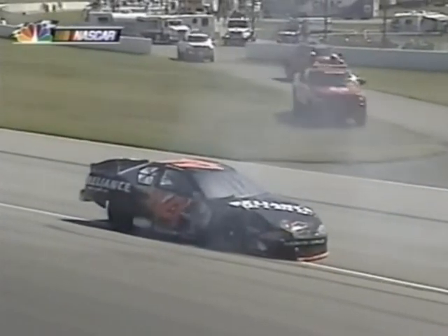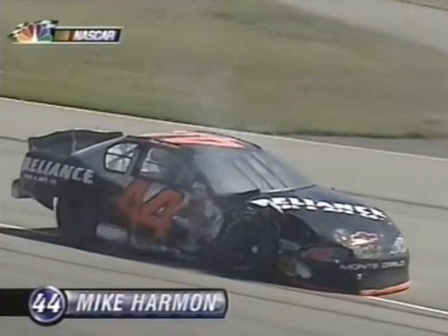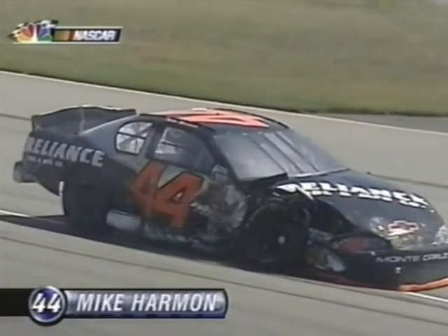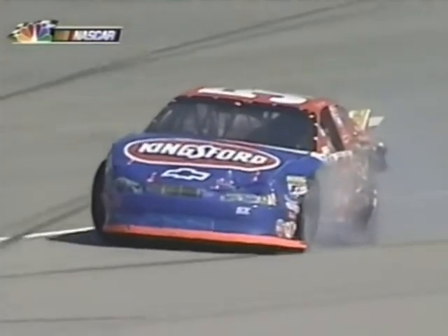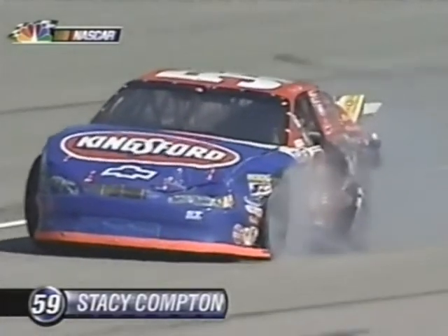You okay? Fine. Who is that in that car? He didn't even slow down. Mike Harmon — Mike Harmon from Birmingham, Alabama, the last one involved in the accident. Stacy Compton's description of the incident was fairly accurate, and we see all the damage to the left side.